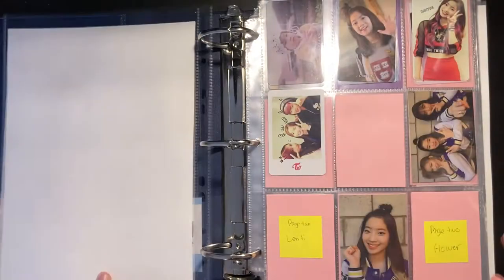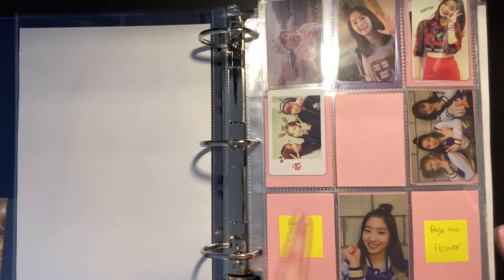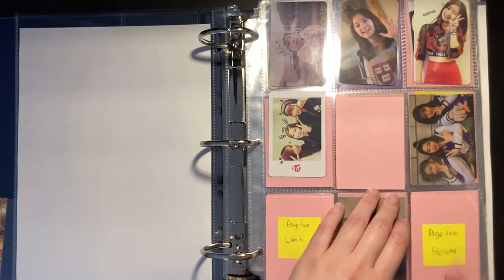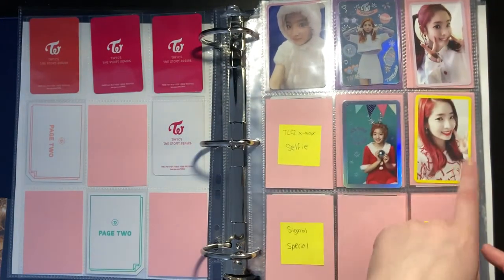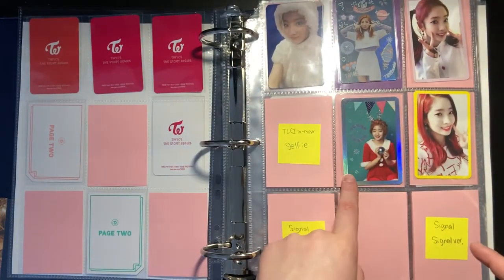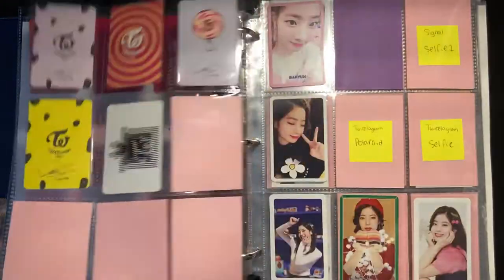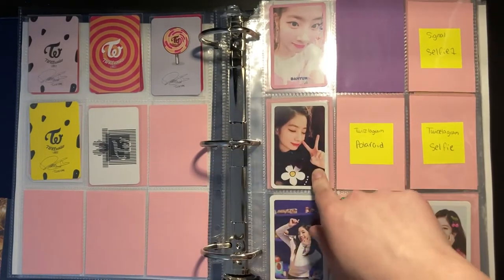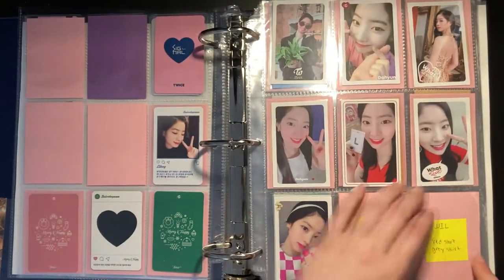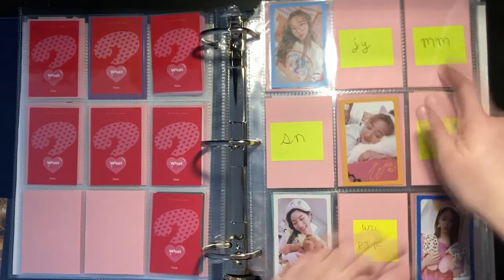First up, we have Story Begin — that's done, I'm missing two photocards. Then we have TWIcelights Coaster Lane 1, Coaster Lane 2. I have one of the Christmas edition. I have one from Signal since I don't have all the versions yet, same thing for Twicetagram. I have Merry & Happy completed, and What Is Love missing two. Then I have the first OT9 set — I have all of these on the way, I'm only missing Momo.